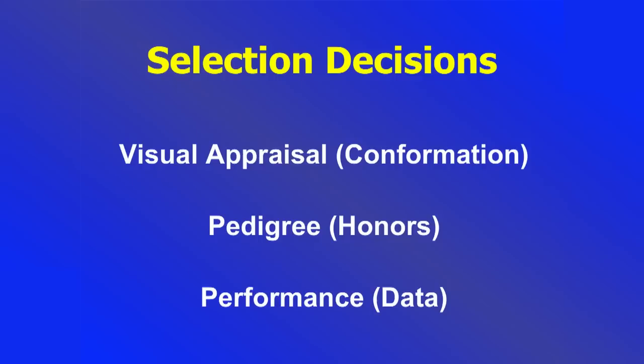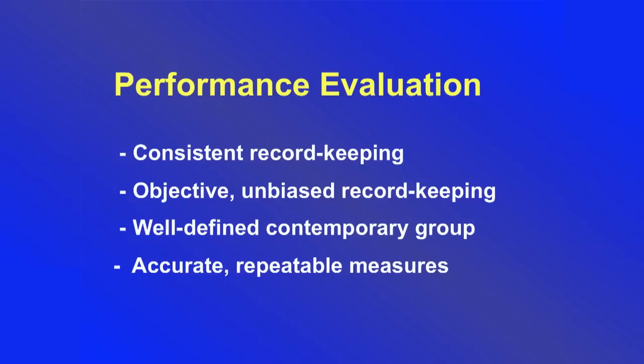Just in review: the three things we can use for our selection decisions — everybody uses visual appraisal; nobody buys a three-legged goat. Pedigree may or may not be important to you. But performance data is what we've got to get down to — that's what we've got to base our selection on. You've got to make business decisions, and you can't make business decisions unless you have good records. I don't like to keep records on anything — it's my least favorite thing to do — but if we're going to do better, we have to keep good records.